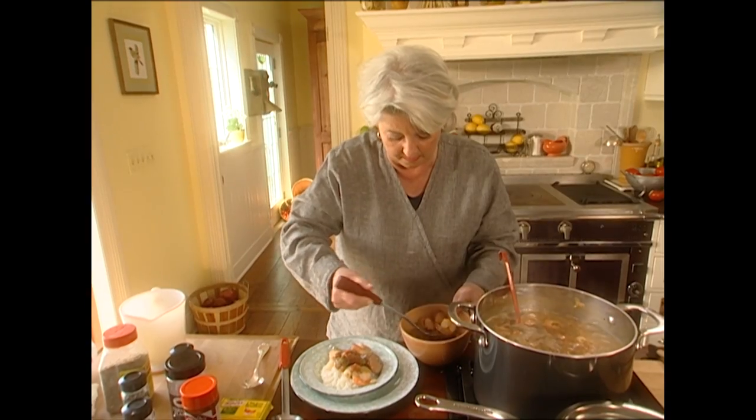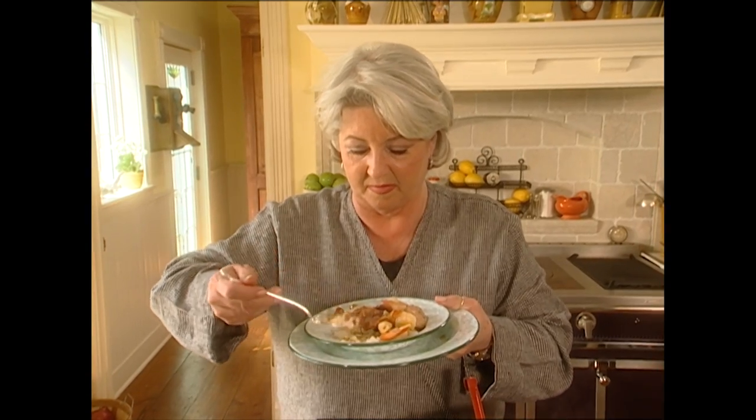Looks so delicious. I can't wait to dig in — my stomach's just growling. It's just heavenly, Father Hank. You devil, you.